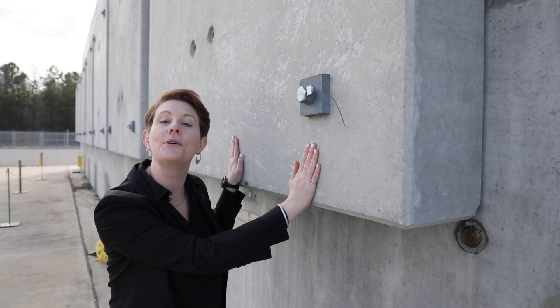I'm touching a cask of spent nuclear fuel, and I'm totally fine. I'm Katie Huff, the Assistant Secretary for Nuclear Energy, and here are three things you need to know about dry cask storage.